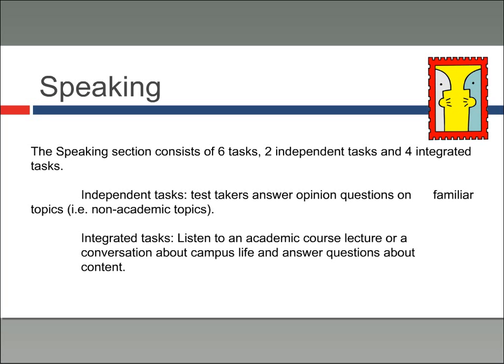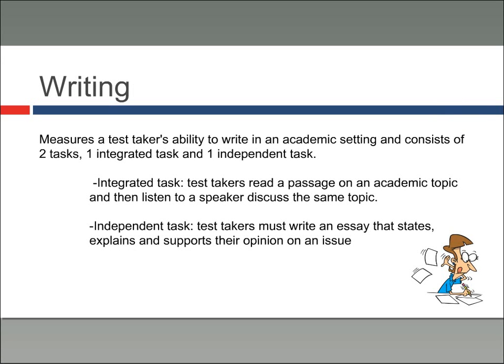The writing section measures a test taker's ability to write in an academic setting and consists of two tasks — one integrated and one independent. The integrated task asks the test taker to read a passage on an academic topic and then listen to a speaker discuss the same topic. The independent task asks the writer to write an essay stating, explaining, and supporting their opinion on an issue. This is just a slight overview — there's a lot more in-depth information you're going to need.